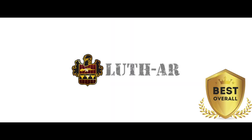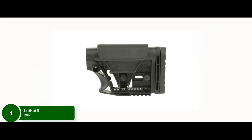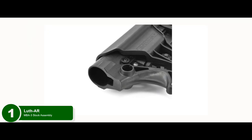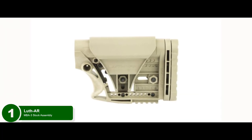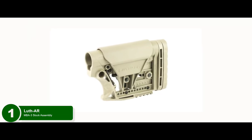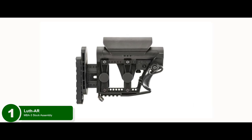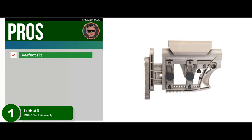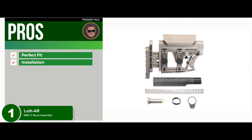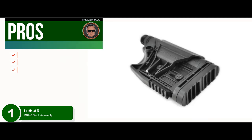Finally, we have the Best Overall: the Luth AR MBA-3 Stock Assembly. If you're looking for a stock that will last you years or even decades, this one might be of service. The Luth AR brand prides itself on making one of the most long-lasting stock assemblies in the business. It is made from high-quality glass-filled nylon that makes this buttstock crush-proof and impervious to any water or chemical damage. Its pros are: it has a tight but perfect fit for most rifles, it takes no more than 15 minutes to install, and it provides ambidextrous flexibility, so it's excellent for left-handed shooters.